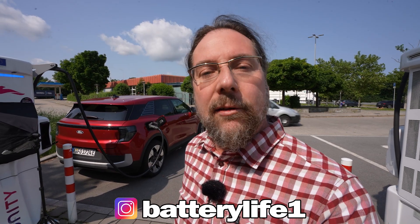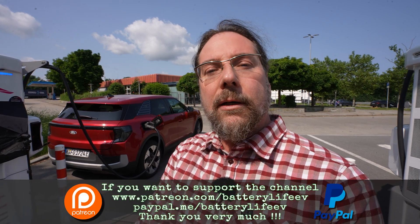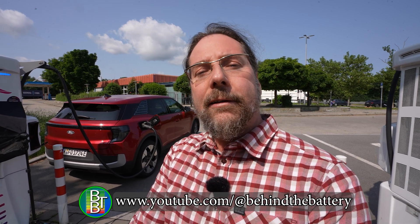If you want to follow me on Instagram, it's betterlife1. If you want to support the channel, there's a Patreon link in the description and also a YouTube channel membership. If you want to know what's happening behind the scenes, I have a third YouTube channel called Behind the Battery. That's it for me — thank you so much for watching, have a great day, and take care. Bye!